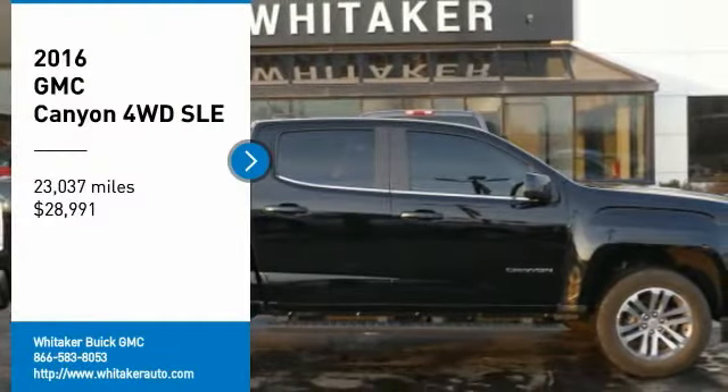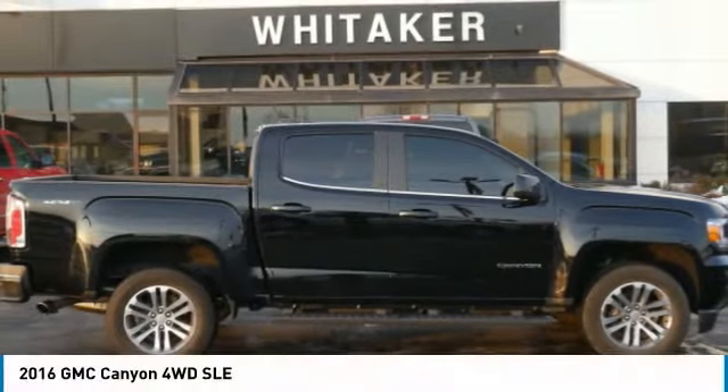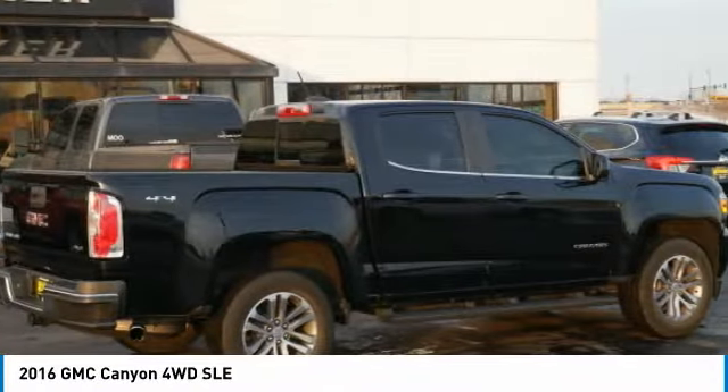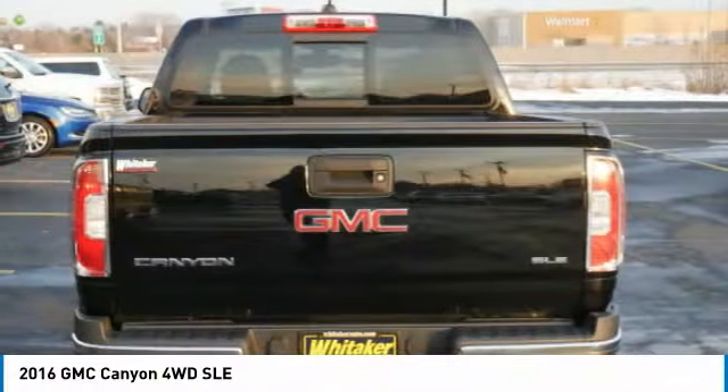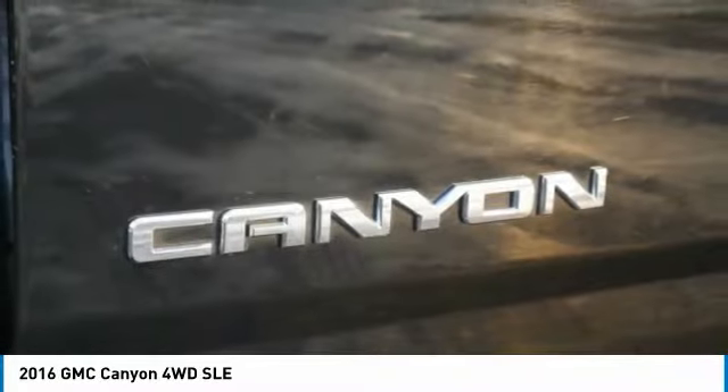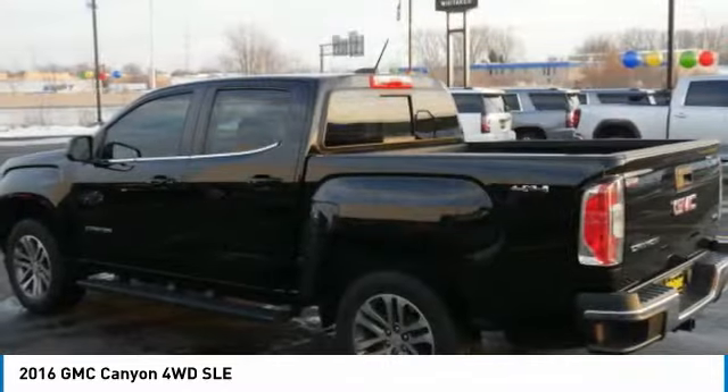Stop by and take a look at the 2016 GMC Canyon. With one of the most powerful standard four-cylinder engines in the class, the Canyon lets you enjoy 18 city, 25 highway EPA estimated MPG, and is engineered to absorb the bumps.